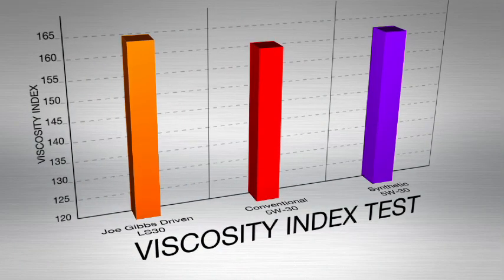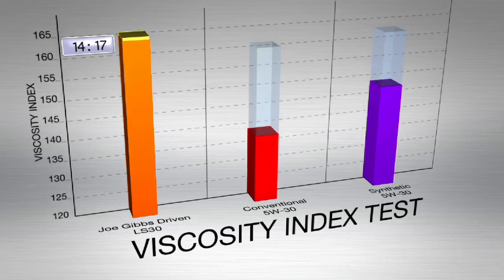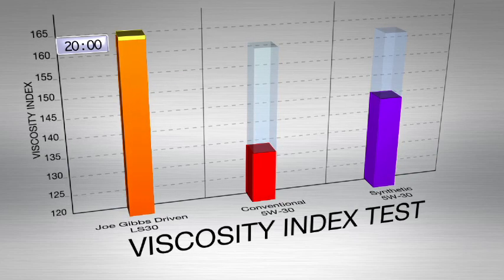Now, these ultra-high viscosity index base oils allow us to build shear-stable, high-performance oils that can maintain that protective oil film, even at 9,000 RPM and 300 degrees Fahrenheit.